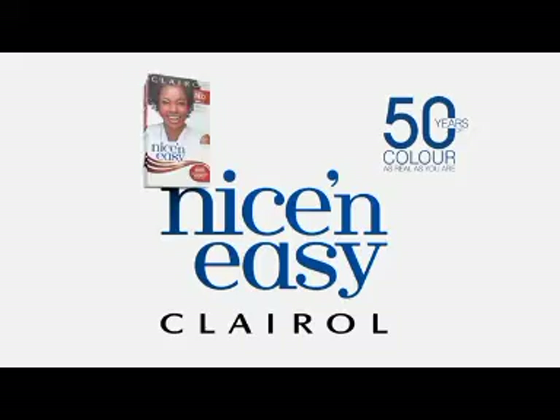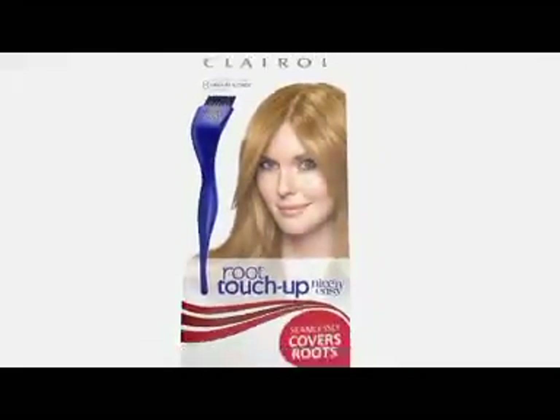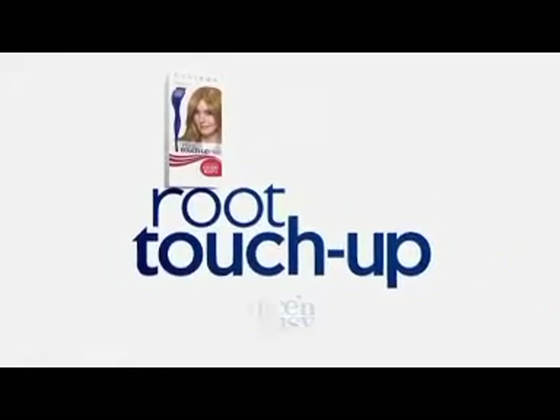It looks like it's 100% you. And isn't that the most beautiful part? Nice and Easy — 50 years of color as real as you are. And keep your color gorgeous in just 10 minutes with Nice and Easy Root Touch-Up.